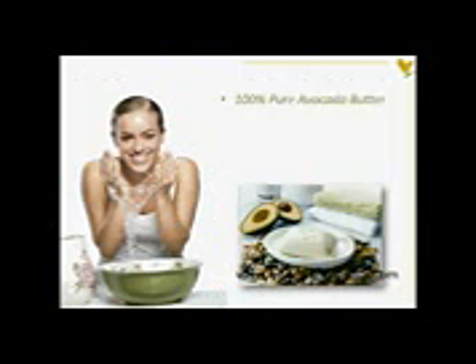Made with 100% pure avocado butter, avocado face and body soap moisturizes as it cleans with the natural rejuvenating properties of this powerful fruit. Avocado offers help for almost every skin type, gently cleansing the skin with no irritation to keep pores clear and healthy.